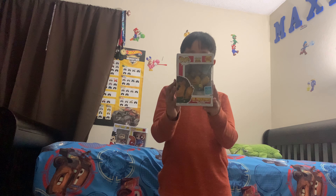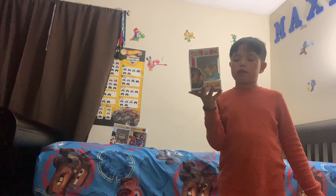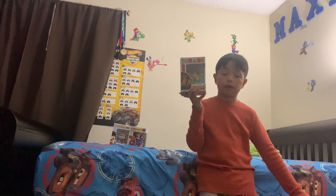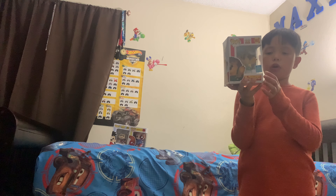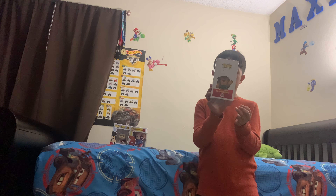Next we have, from Toy Story, Mr. Prickle Pants. This is a Comic Con exclusive — actually a 2019 Summer Convention exclusive. You can only find this online or at Hot Topic. Side, back, other side, and top.